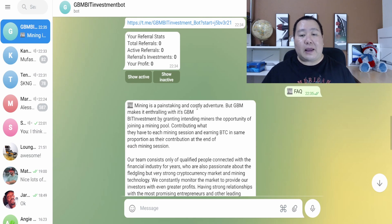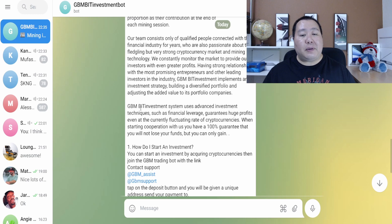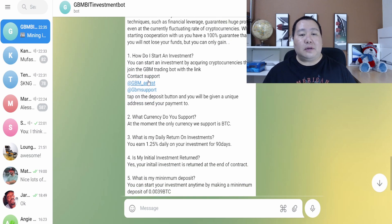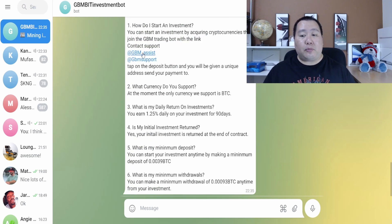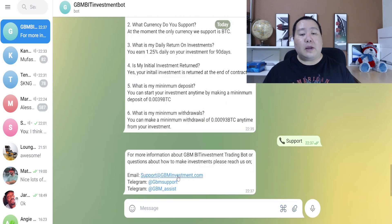The FAQs are extensive — mining is a painstaking and costly venture, but Green BTC definitely makes it much easier to join a mining pool. The team consists of qualified, connected people from the financial industry who are passionate about crypto. Green BTC's BID investment system uses advanced investment techniques such as financial ledgers. There's support contact information where you can DM them on Telegram, and clicking the Support button gives you both email and Telegram support.